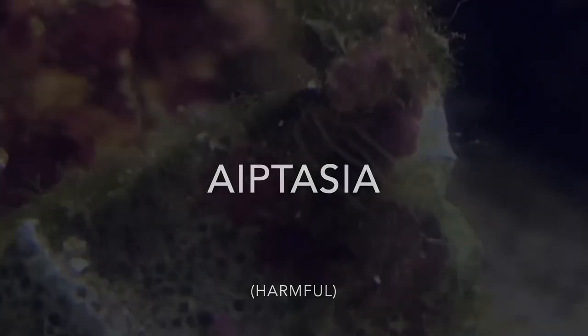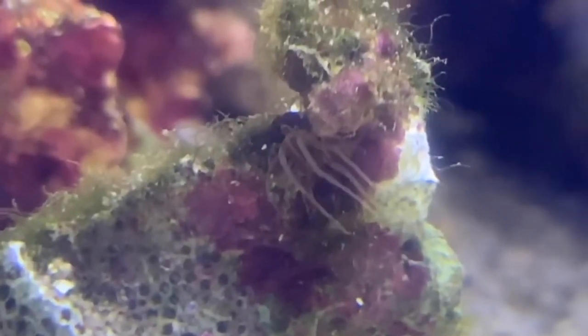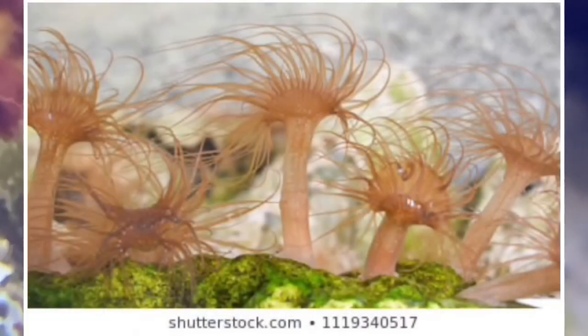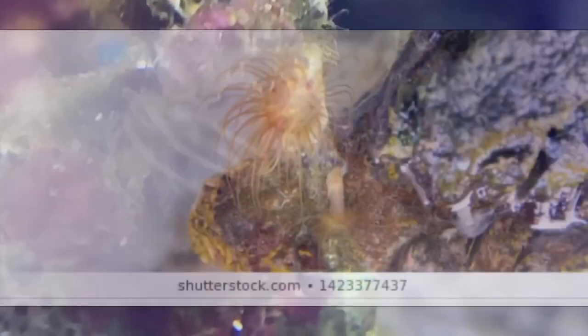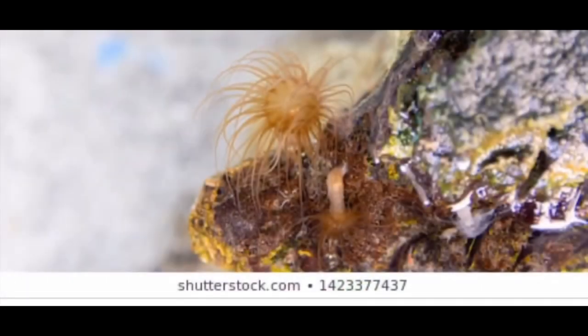Number 11: Aiptasia. Aiptasia is a species of anemone that is capable of surviving the harshest aquarium conditions. They are able to multiply very rapidly and compete for food and space, stinging corals to the point of death. They can reproduce both sexually and asexually. Most people despise Aiptasia for killing their prized coral and their appearance. However, I find them fascinating and will probably make an Aiptasia-specific aquarium in the future.